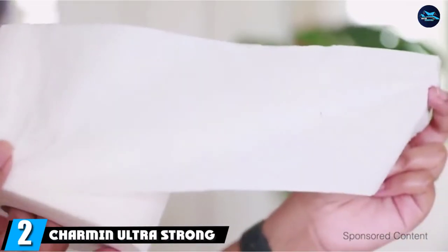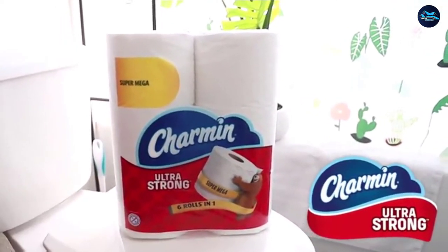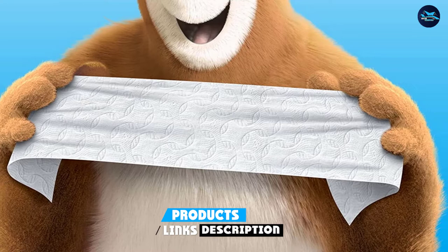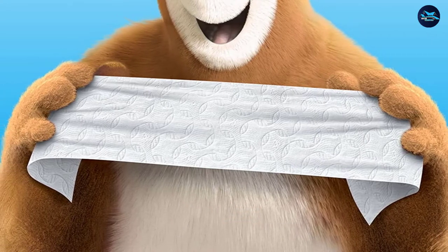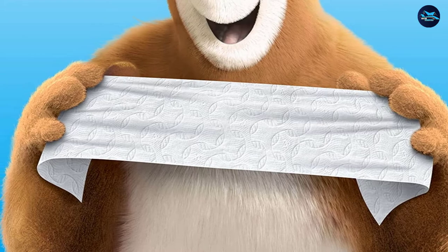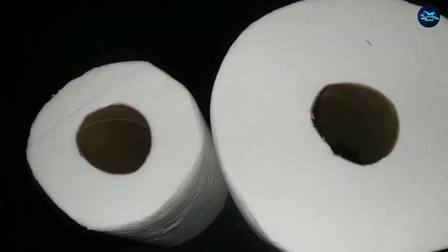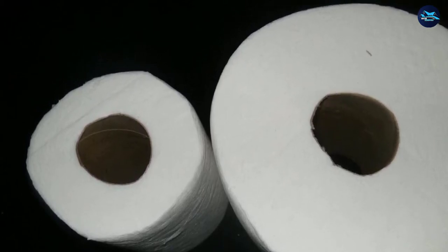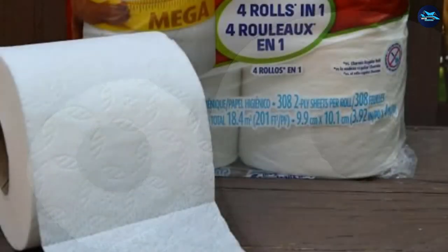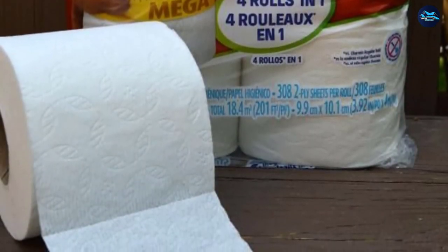Moving on to number two: Charmin Ultra Strong. With Charmin septic-safe rolls, you can get more toilet paper for less money. The equivalent of 90 normal toilet paper rolls may be found in just 18 of their giant rolls. They are four times stronger than top brands and are guaranteed to be clog-free. Charmin is also Rainforest Alliance certified, indicating that it is sustainably sourced. A roll fit guarantee is also offered — if the roll does not fit, you may get your cash back by filling out a form on Charmin's website.